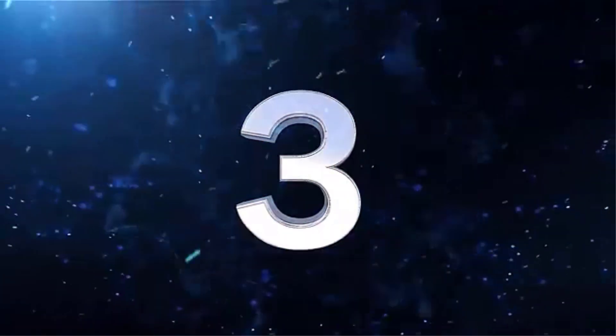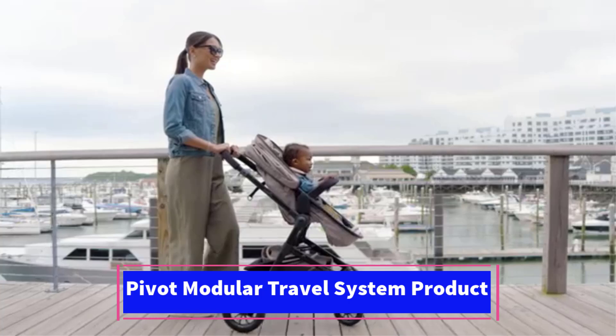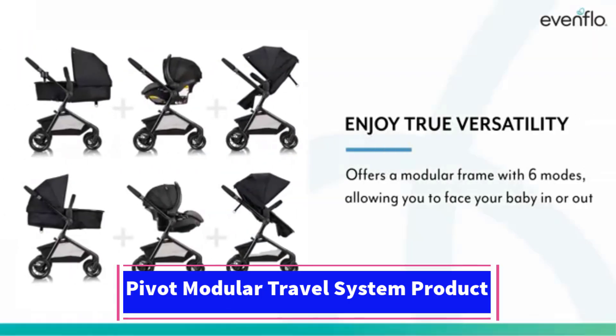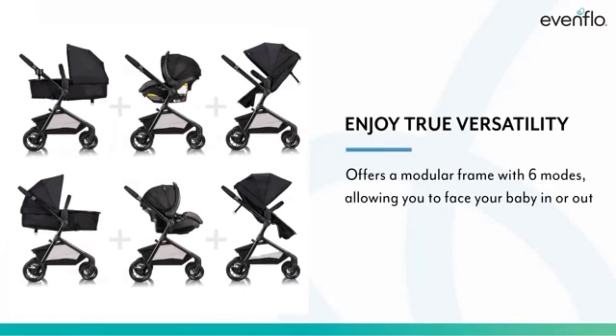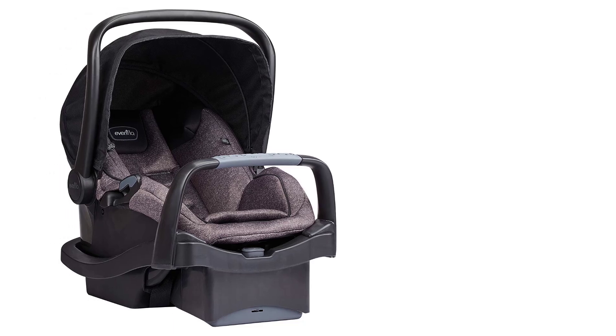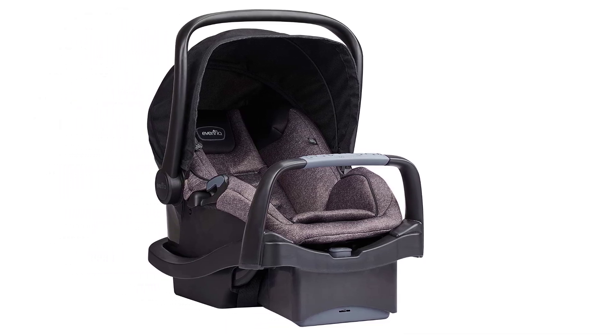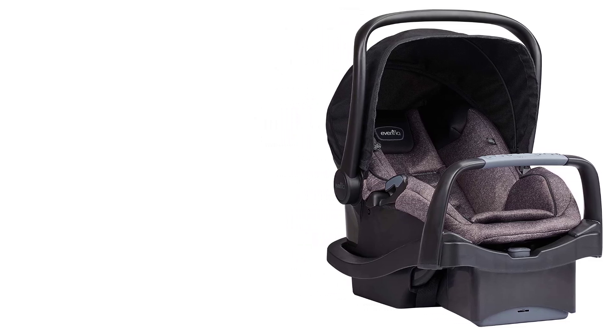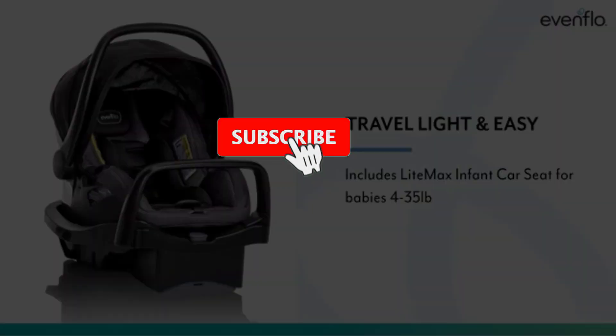Number 3. The Evenflo Pivot Modular Travel System includes the LightMax Infant Car Seat, designed for infants weighing from 4 to 35 pounds. The car seat comes with an anti-rebound bar for added safety in the event of a collision, which helps reduce rotational forces. The seat is well padded, providing a cozy and secure fit for the baby, with additional head support for newborns.